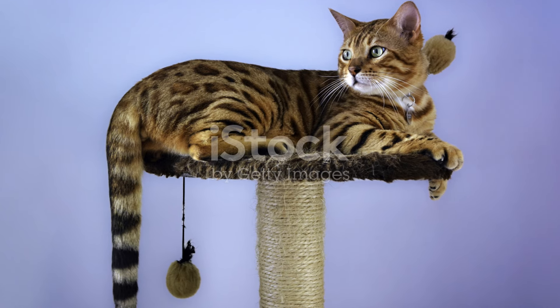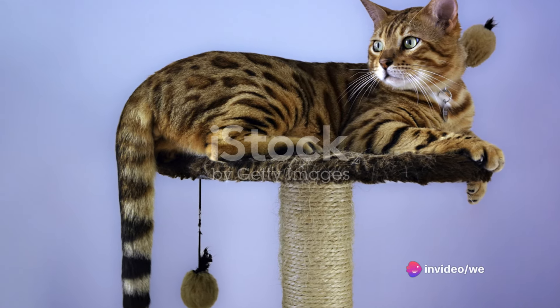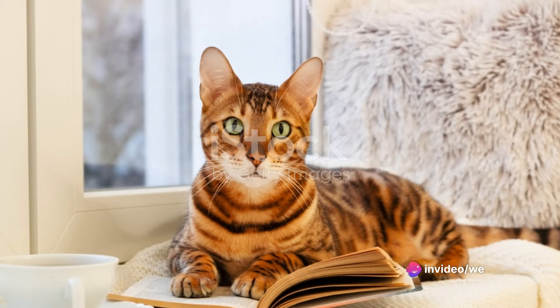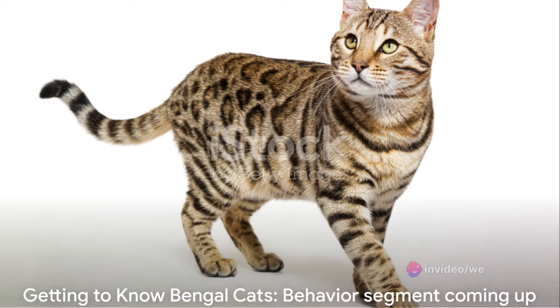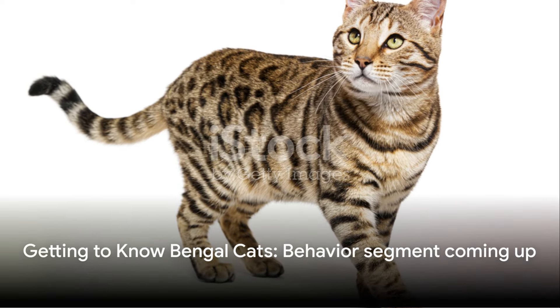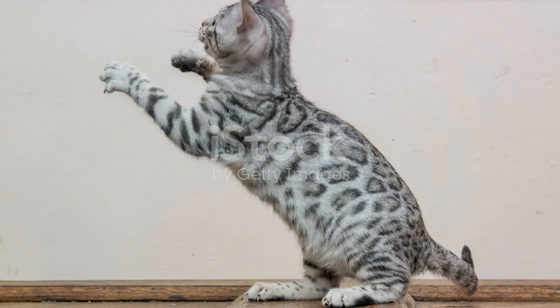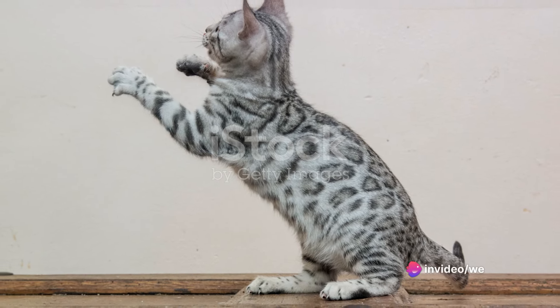Bengals are much more than just pretty faces. They are a testament to the beauty of nature, a blend of the wild and the domestic, a living artwork that moves and plays. But there's more to a Bengal than just its wild looks. Stay tuned as we delve into the behavior of these fascinating felines in the next segment.